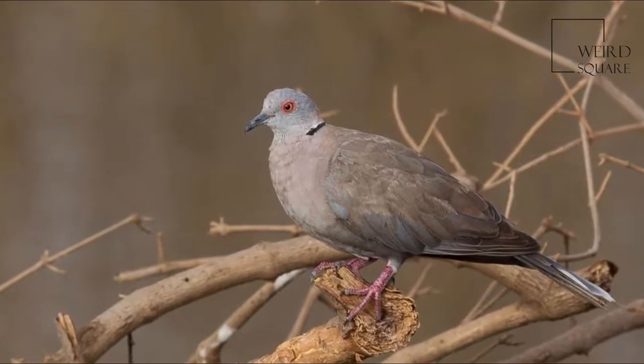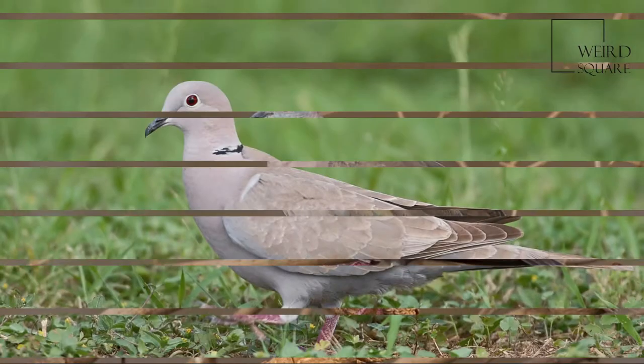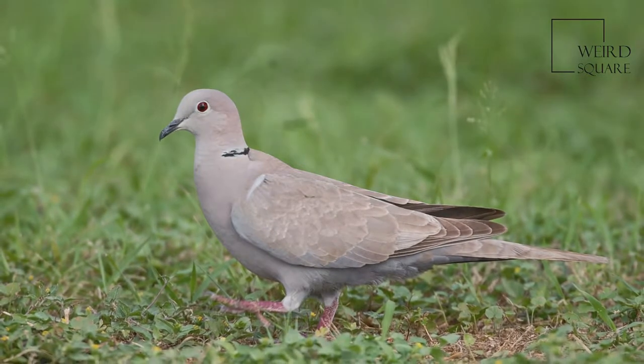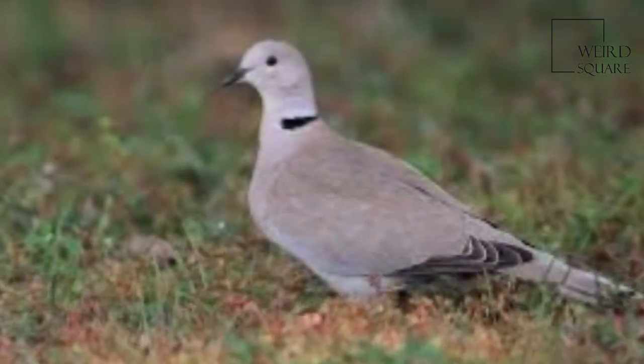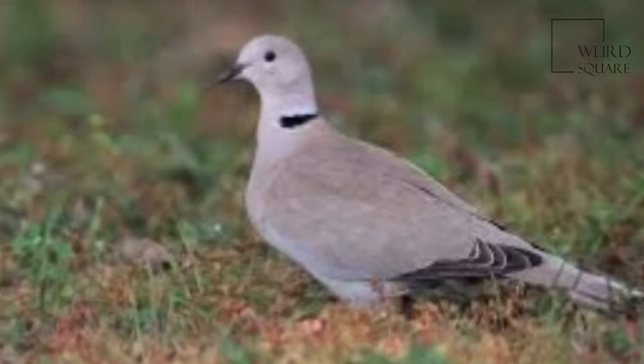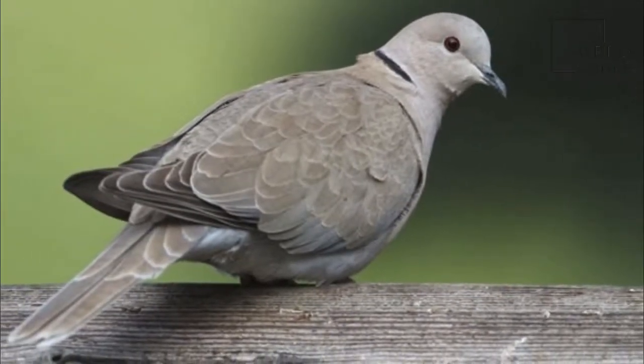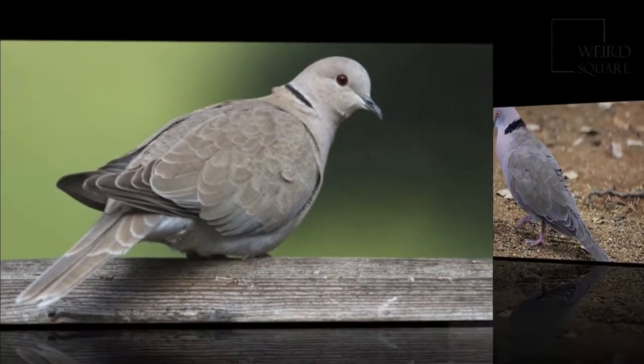The Morning Collared Dove, or African Morning Dove, Streptopelia decipiens, is a dove which is a widespread resident breeding bird in Africa south of the Sahara. Despite its name, it is not a close relative of the North American Mourning Dove, Zenaida macroura.